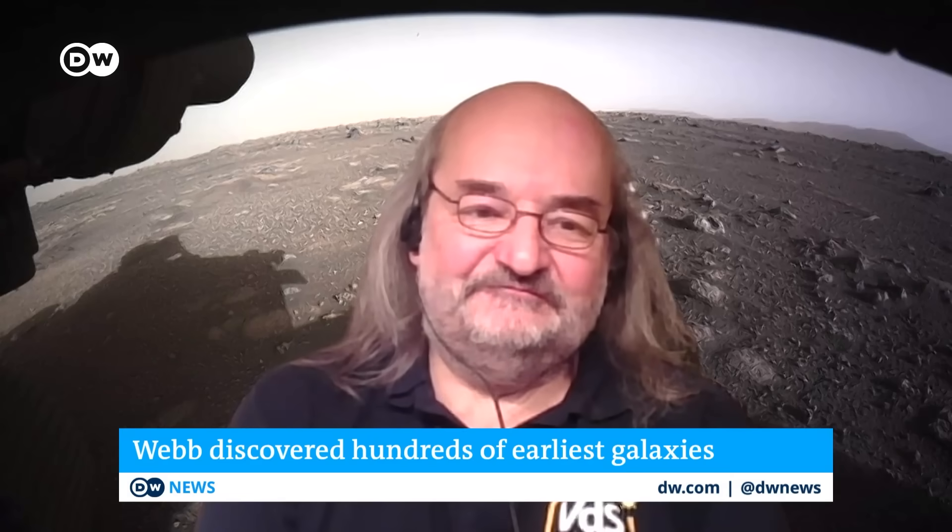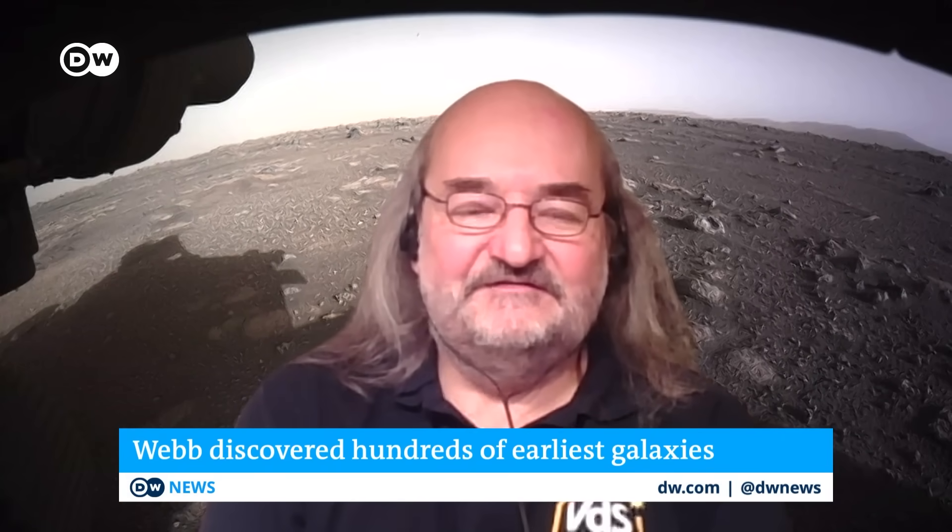What makes it such a big discovery machine? For someone who's not a scientist, it's just taking images of space. How do these images help us understand what we're looking at, the origins of the universe? First of all, this telescope is very big — 6.5 meters in diameter — and it looks into the infrared, which means you can both look deeper into dusty and dense things close by, and into the most distant universe.